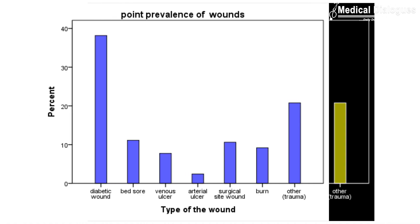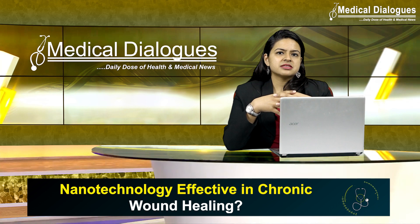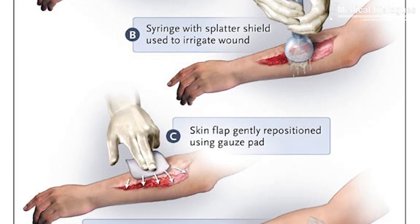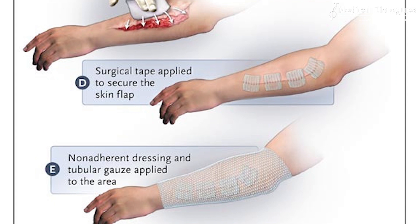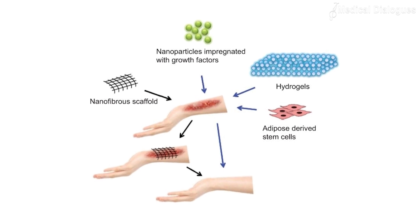The incidence of chronic wounds is increasing due to the aging population and the growing number of people afflicted with diabetes. There is a lot of knowledge on the biological mechanisms underlying these diseases, and several medical technologies exist to conventionally treat wounds. However, wound healing differs from person to person.